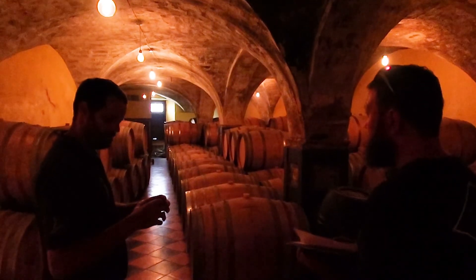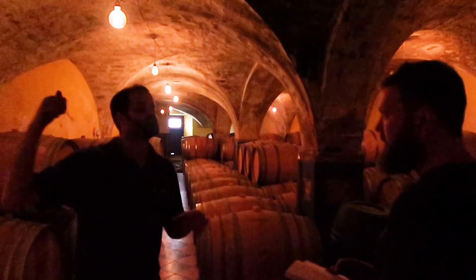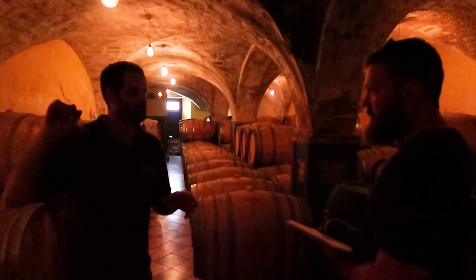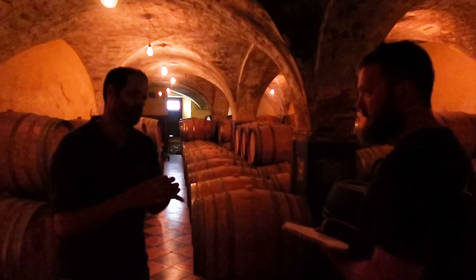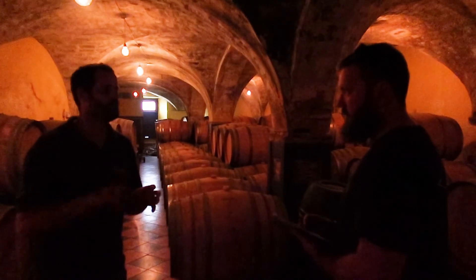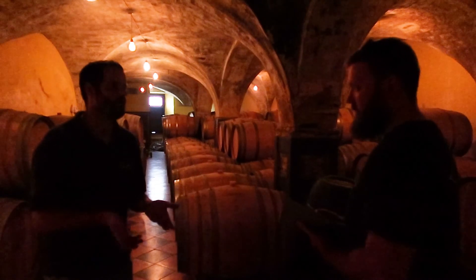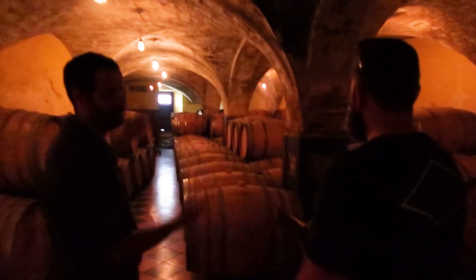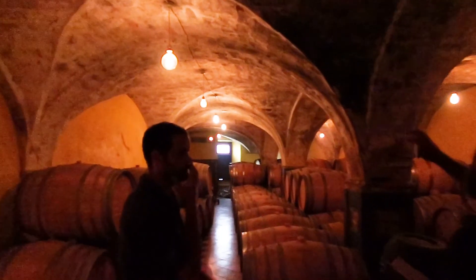The land of Priorat used to be owned by the monks who lived in Scaladei — a monastery in another town nearby. The name Porrera, or Priorat, comes from the name of the monks. If you wanted to build a home here, you had to knock on the door of the monks, and the monk architect came and designed your home — like a small church inside your house. That's because the land used to belong to the monks, and that design was built for strength.